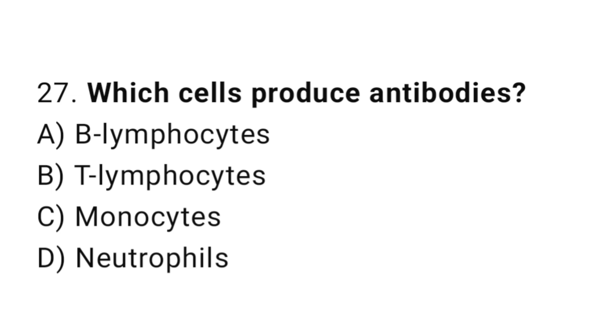Q27: Which cells produce antibodies? The right answer is B, lymphocytes.